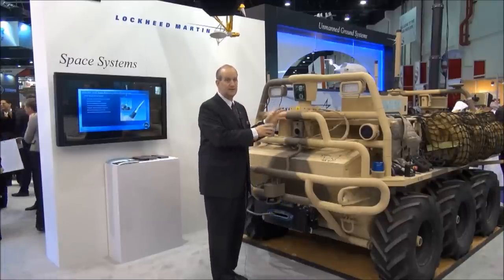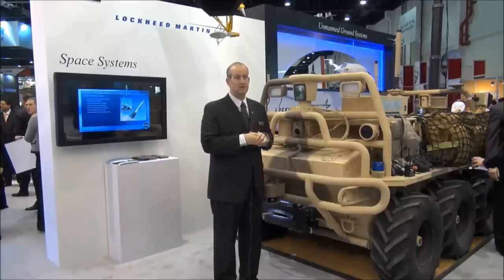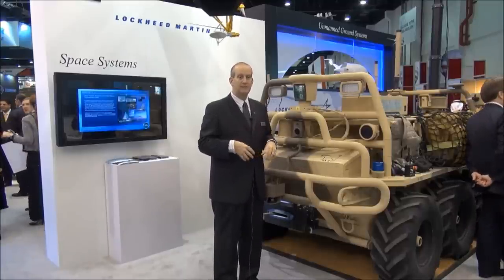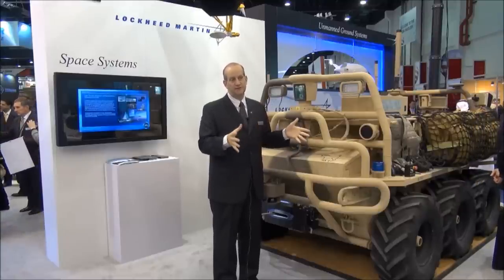In this case it's a reconnaissance and surveillance package. There are also packages for minesweeping, counter mine, counter IED, and multiple other configurations and uses.